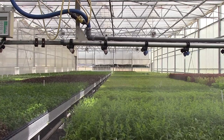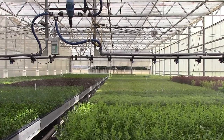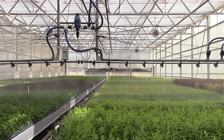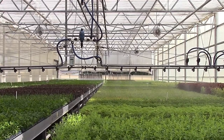Now this mist system as it's known really revolutionized the propagation of plants. It was invented during the 1960s and every time I see it in operation I'm reminded of the story of a wonderful man called Harry Bryce.